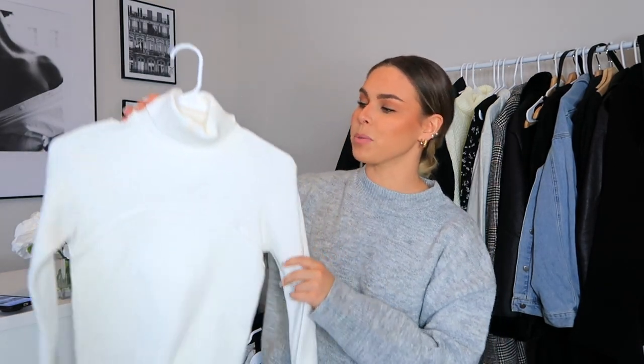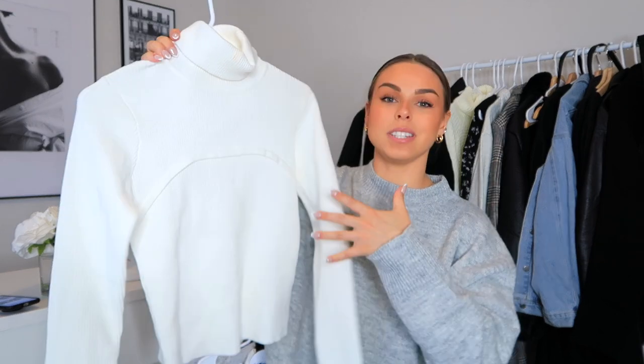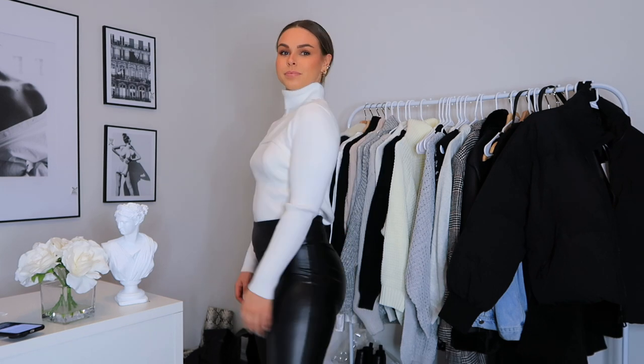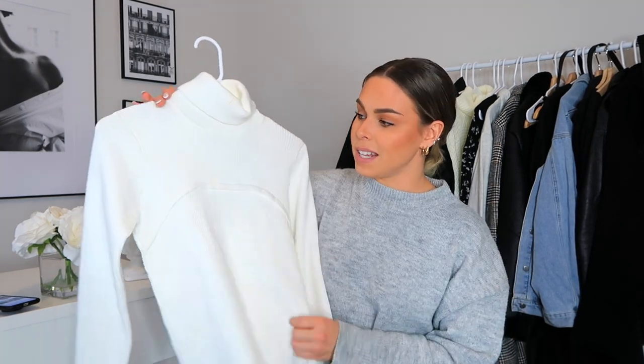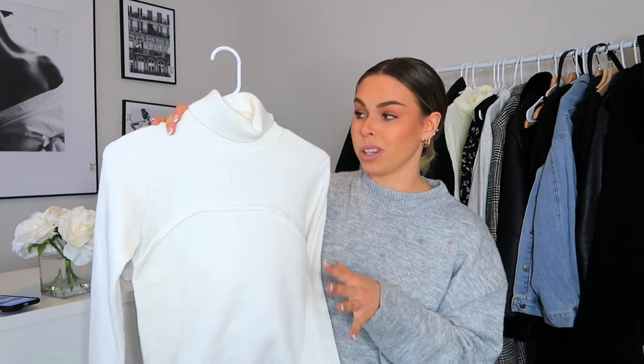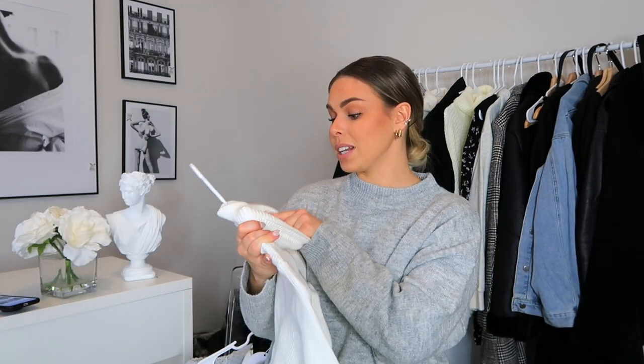The next piece I got — I'm so obsessed with this one. It's a white turtleneck, but the detailing on it has this beautiful little line right here that makes for such gorgeous detailing on the shirt, so it's not just a plain white sweater. I personally like to wear this one tucked in with jeans. It is nice and thick, really soft, and the white is not see-through, so it's really great quality. I got this one in a size US 4.